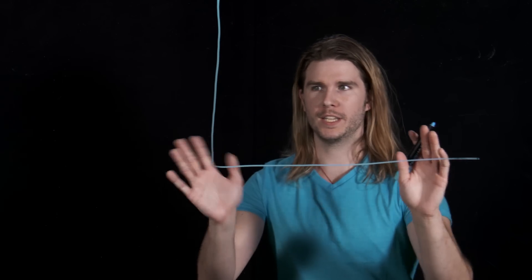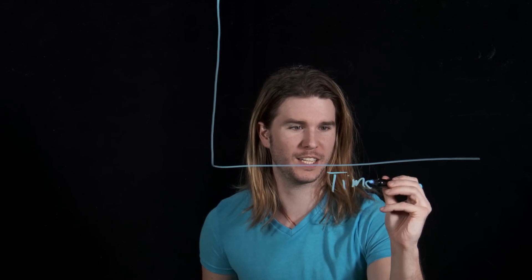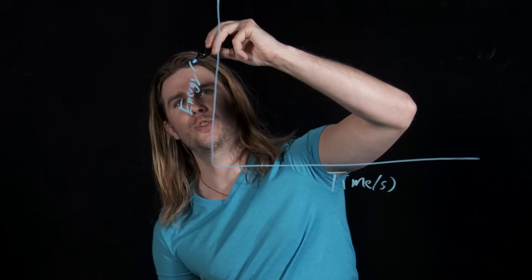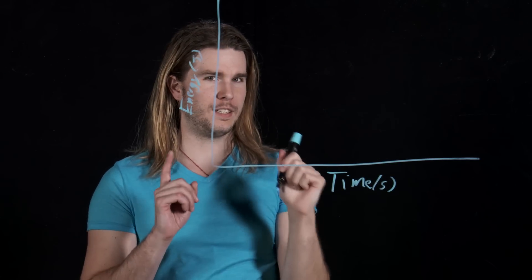So if that's the energy source we're working with, and Superman is kind of like a super efficient solar panel that converts 100% of solar energy into laser eye energy, how long would he have to wait until he could laser a building? Let's make a chart showing the energy that Superman can store from the sun over time — time in seconds on one axis, and energy in joules on the other. Always label the axes.